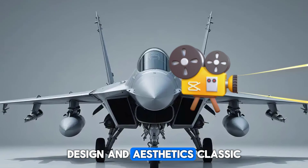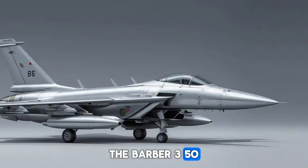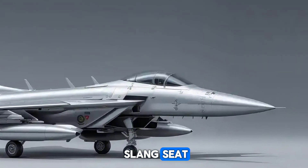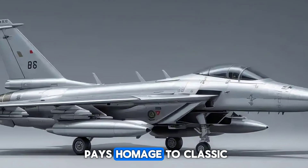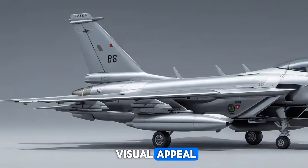Design and aesthetics — classic Bobber with modern touches. The Bobber 350 showcases a minimalist design characterized by a low-slung seat, chopped fenders, and a streamlined silhouette. Its retro-inspired styling pays homage to classic Bobber motorcycles while incorporating contemporary elements that enhance its visual appeal.